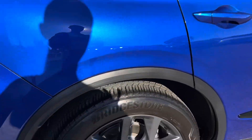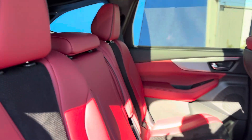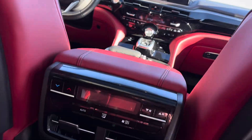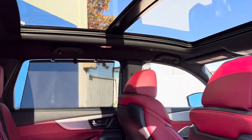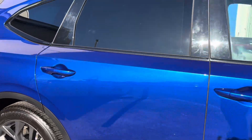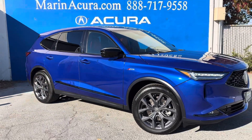Along with automatic high beams and a wireless phone charger, as well as sun visors for the back seat to keep the sun out. Rear temperature controls to keep your back passengers happy. And there's that panoramic moonroof. You can also see that this car comes with dark rims to give it that sporty appearance.